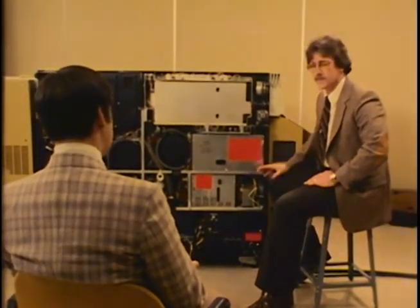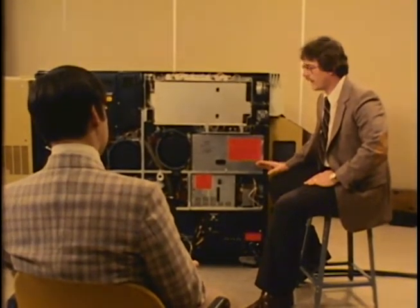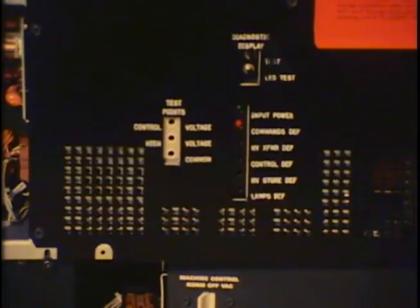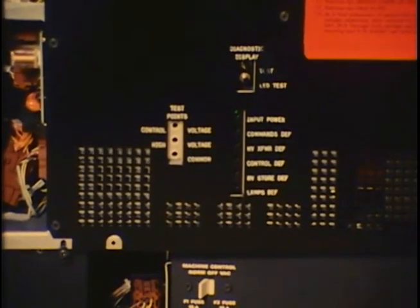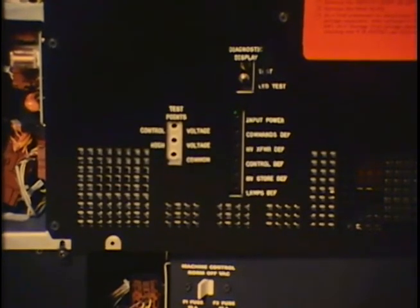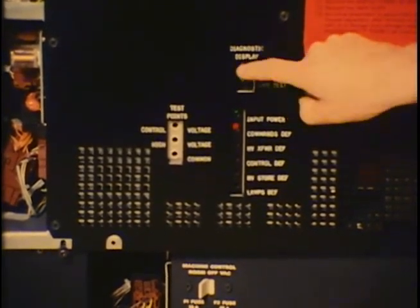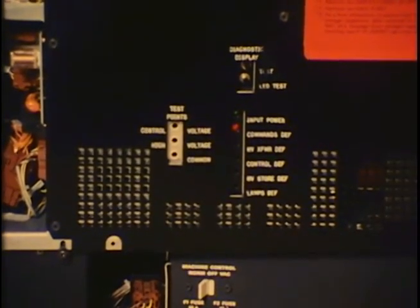This power supply is also programmable, allowing the service rep and customer to adjust illumination levels through the machine's keyboard. Another serviceability feature is its built-in diagnostic panel, which allows the ESR to pinpoint problems in the illumination system. With the command lines disconnected, simply pushing a button produces a 'commands defective' signal — demonstrating how quickly faults can be isolated.